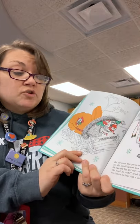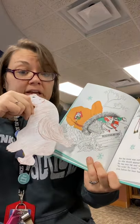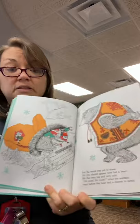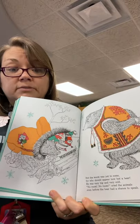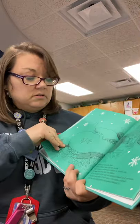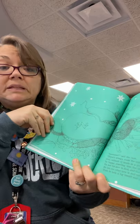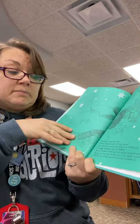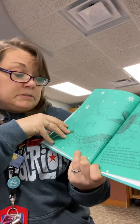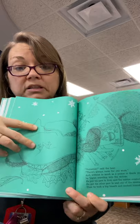But the worst was yet to come, for who should appear now but a bear. He was very big and very cold. No room, no room, cried the animals, even before the bear had a chance to speak. Do you guys really think that bear is going to fit in there? Nonsense, said the bear. There's always room for one more. And without so much as a please or thank you, he began crawling into the mitten. He put his paw in first, and the mitten creaked and groaned. He put his other paw in, and one of the seams popped. Then he took a big breath and pushed himself in.